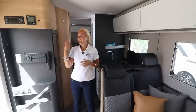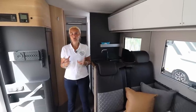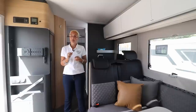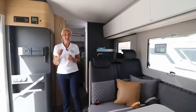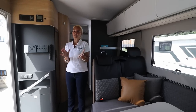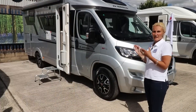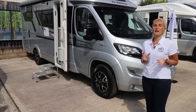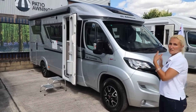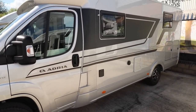Next, we're heading over to the Adria Compact Supreme SC. If you remember last year's launch, I reviewed the DL, which has had over 70,000 views — it's proven a really popular motorhome. This new SC model I'm really excited about. It's a completely new layout for 2021, building on the great demand for the Compact. It's just under seven metres in length, slim, low profile, and excellent for touring in those hard-to-reach places.